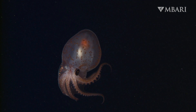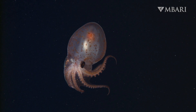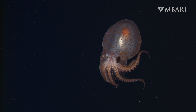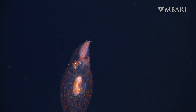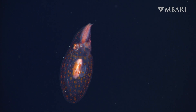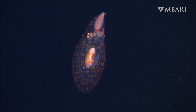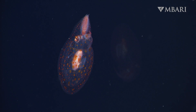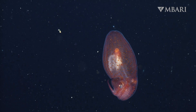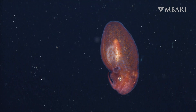When the octopus sees the glow from a bioluminescent predator or senses movement nearby, a built-in defense mechanism is activated. A network of tiny pigment-filled cells called chromatophores covers the octopus's entire body. By rapidly expanding these cells, Japatella can shift from crystal clear to opaque orange.